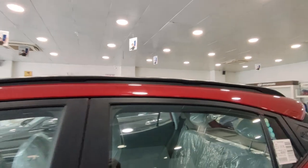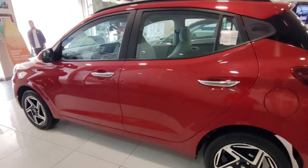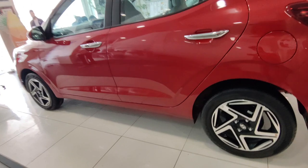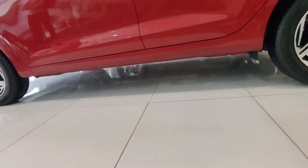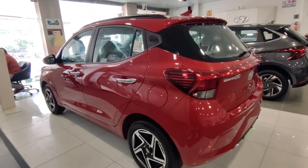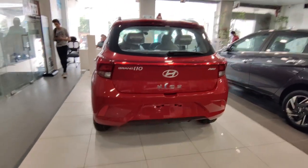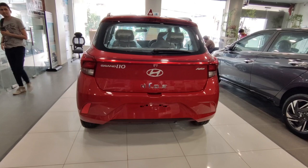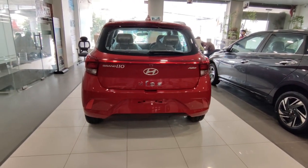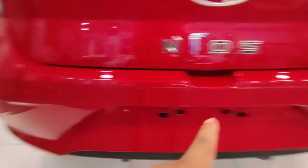You get roof rails in this variant, which enhance the design of the car. It is a facelift version and compared to the old version this car is bigger. The ground clearance is decent for this segment. The rear profile has been upgraded and you can see the tail lamp design, which you can see on many cars.